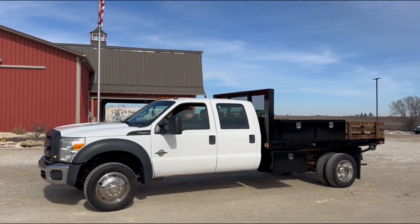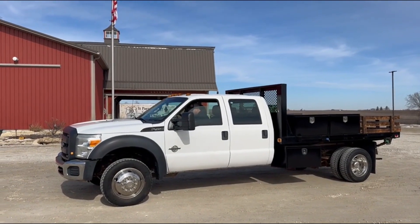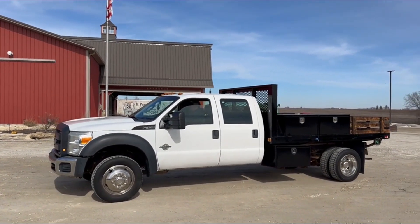I'm here with Garrett, he'll fire it up for a demo. Starts up easy. Automatic transmission, four-wheel drive.